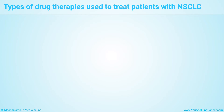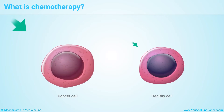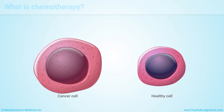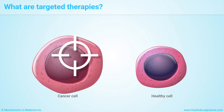The main types of drug therapies used to treat patients with non-small cell lung cancer are chemotherapy, or chemo, targeted therapy, and immunotherapy. Chemotherapy drugs kill cancer cells, which grow more quickly than healthy cells.